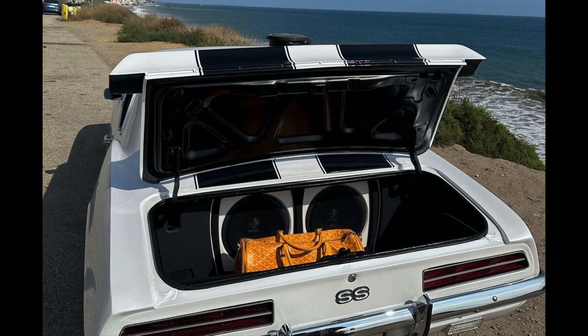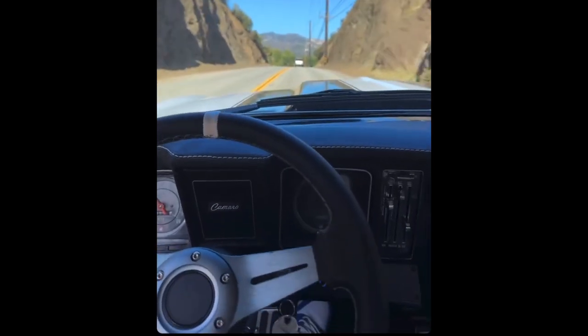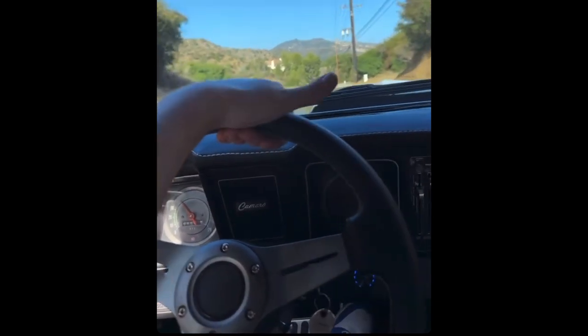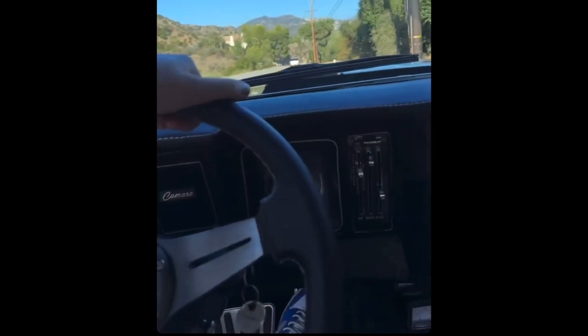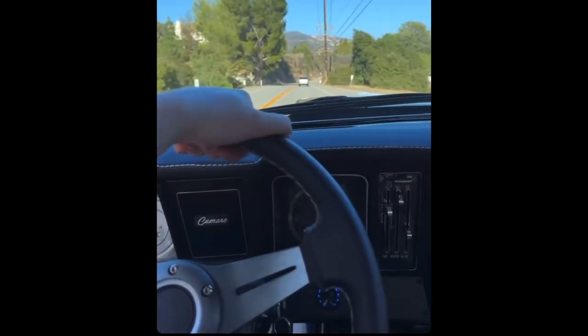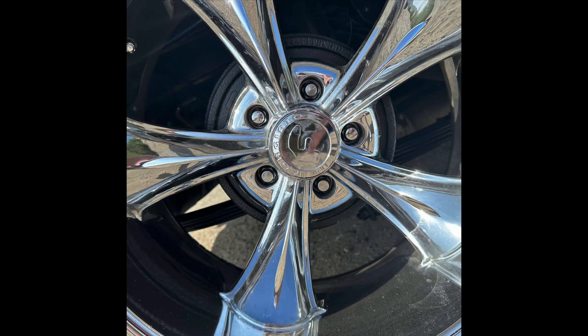Look at the views — the taillights looking so sick and so retro. This is him driving it, I believe down in California, Malibu, whatever you want to call it. Nice views, you know, the mountains. And this is the stereo in general.